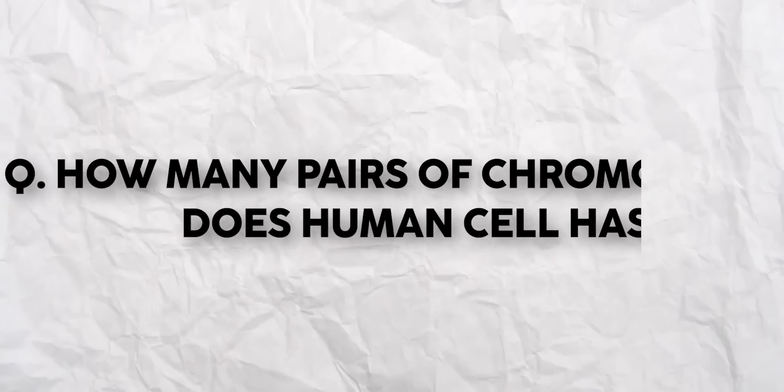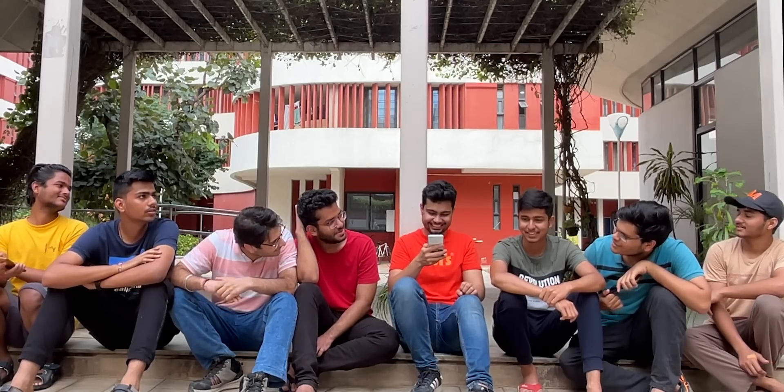How many pairs of chromosomes does a human cell have? The student answers 23 — correct. Next: Proteins after digestion are converted into what? The student asks for options but is told there are none. The answer given is amino acids.